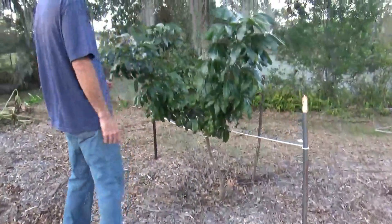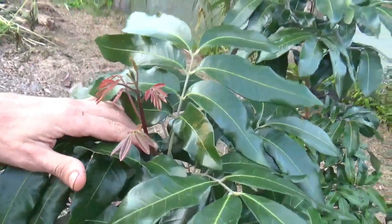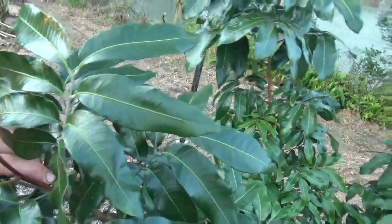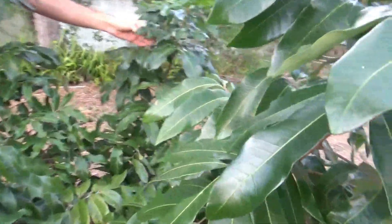The Klaw mango — wow, this thing has grown. I just tip-pruned it because I wanted it to start flushing branches, but it only put out one all the way around. So much for getting branches on it — we'll wait until next year to get some branches.